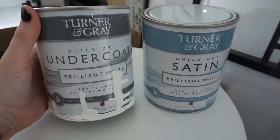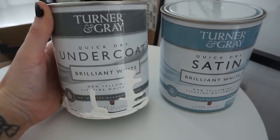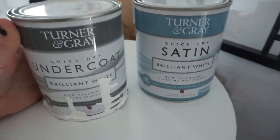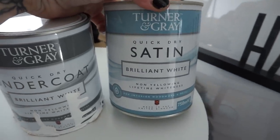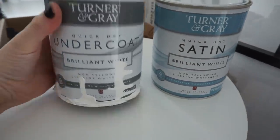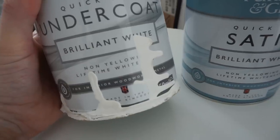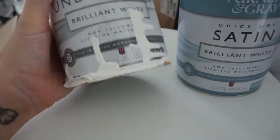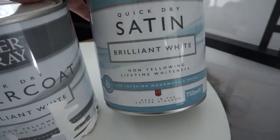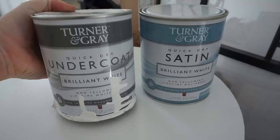The paint that we always use — and I've used this for a good couple of years now because we just absolutely love it — is the one from B&M. It's the Turner and Grey. We use the Quick Dry Undercoat first, which is in Brilliant White, and then we go over the top with the Satin Brilliant White. I think these are like £4.99 each, so they are such a good price. They really do last, they don't go yellow — they even say on the tin non-yellowing and lifetime whitening. We never really have to go over our skirting boards, they're always really white.